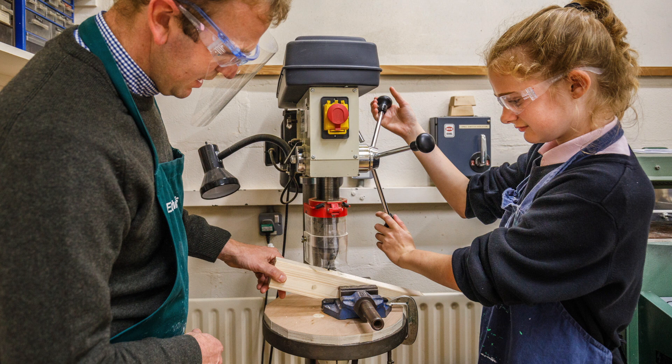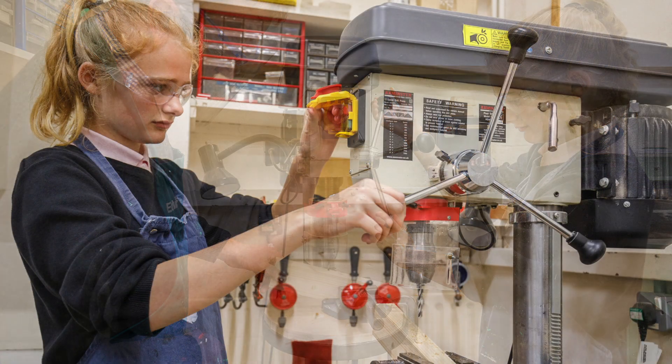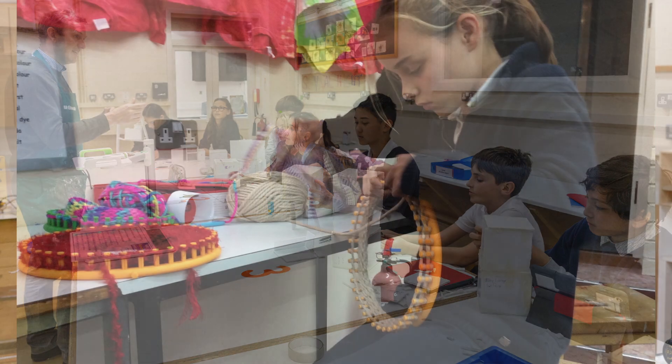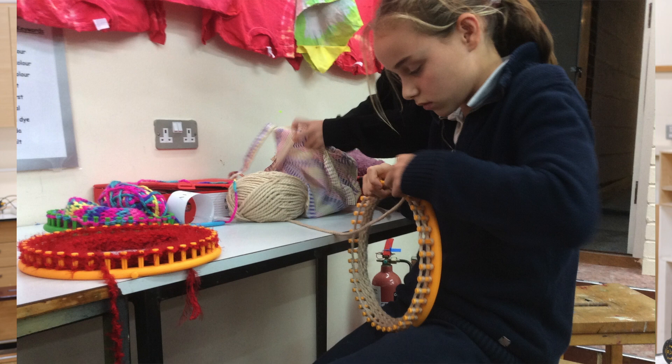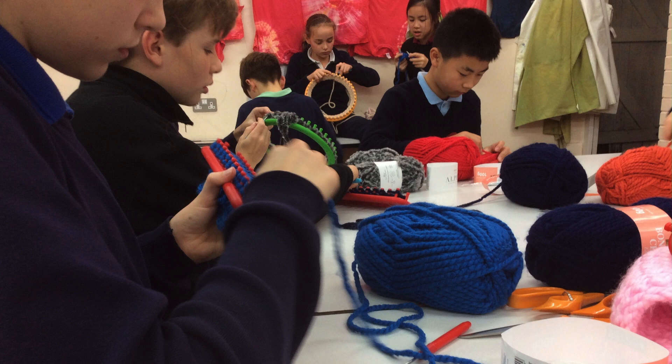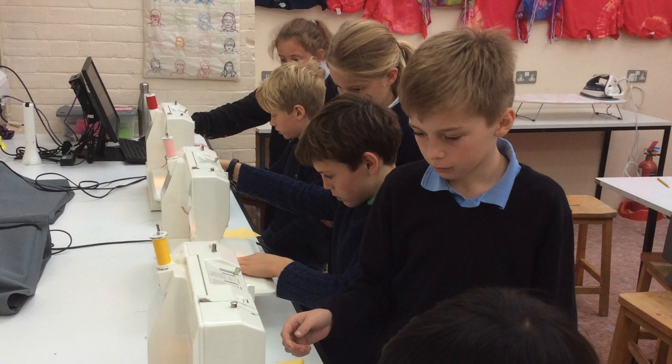I think for me personally some of the most exciting things that we can offer here is the fact that as a co-ed school, and having been co-ed for such a long time, there are no stigmas or stereotypes attached to our subject. You're just as likely to find boys working in the textiles room and girls working here in the workshop.